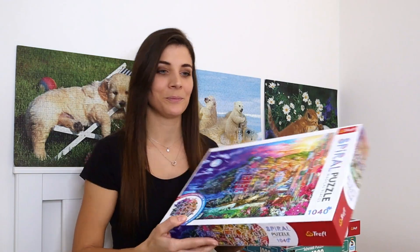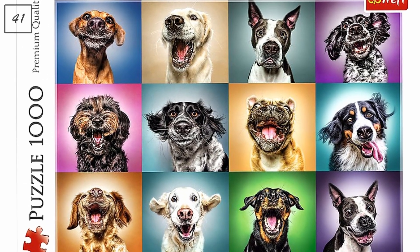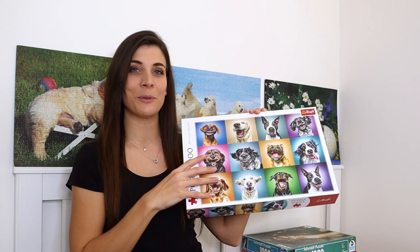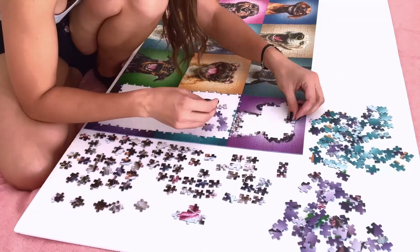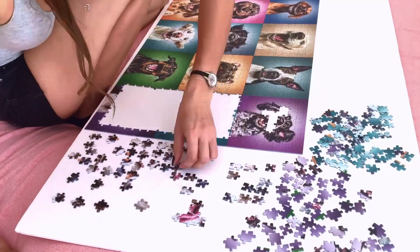The next Trefl puzzle is 'Funny Dark Portraits,' also a thousand pieces. This one was really fun to put together — I made it a bit more challenging by doing it square by square, but it was a lot of fun and definitely a puzzle that brought smiles to my face.